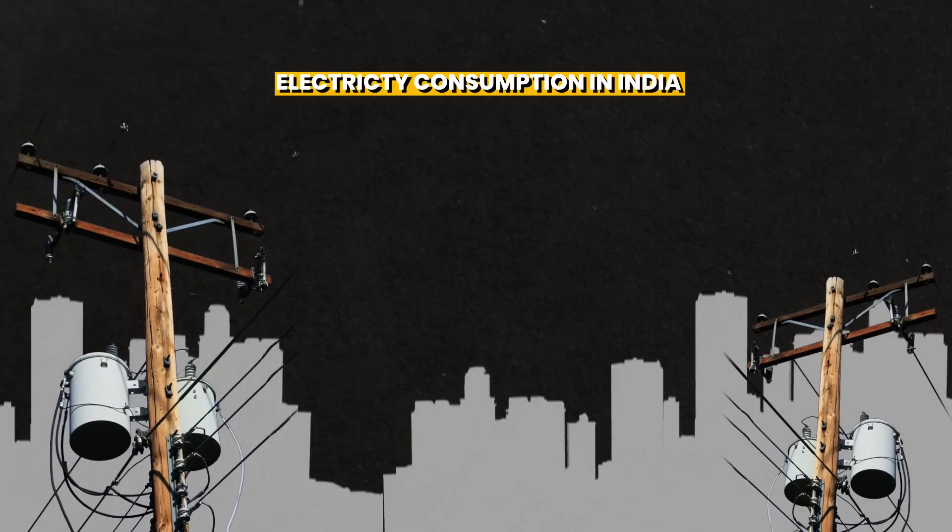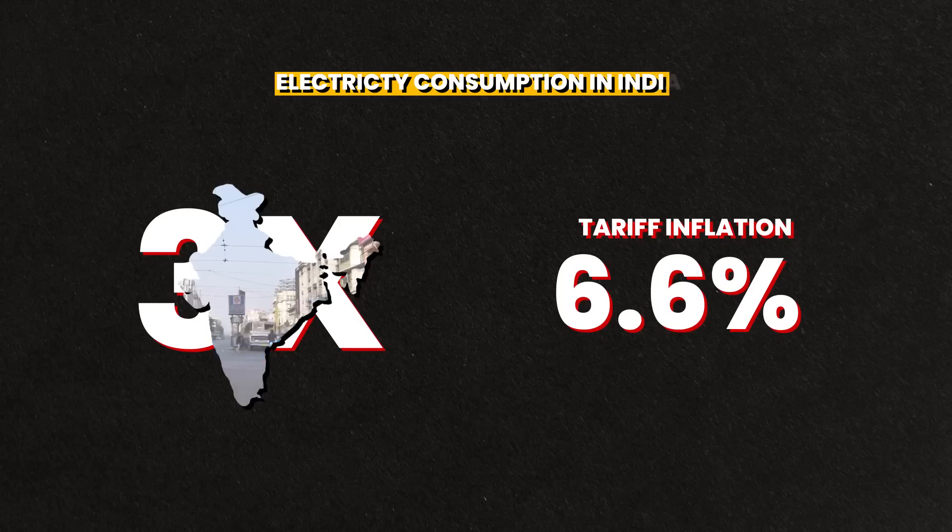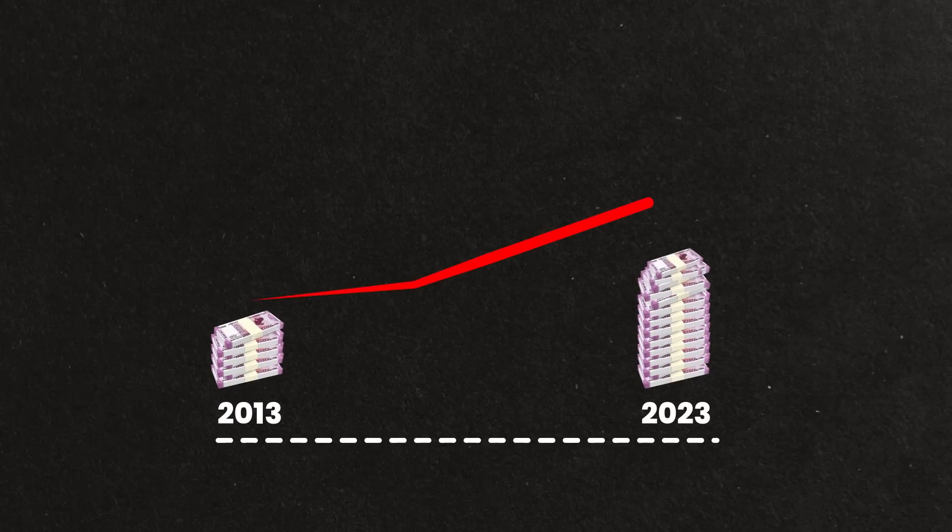Electricity consumption in India has tripled since the early 2000s. When we couple that with tariff inflation of 6.6%, it should come as no surprise that electricity bills have tripled in the last decade. We think that we are the smartest species alive, but we are the only species paying for naturally available resources on our planet that are free — like land, water, electricity. These things are supposed to be free and we are paying for it. What a bunch of fools.